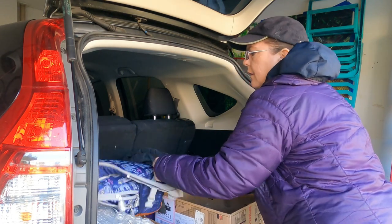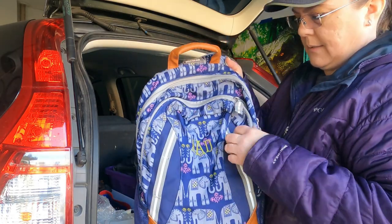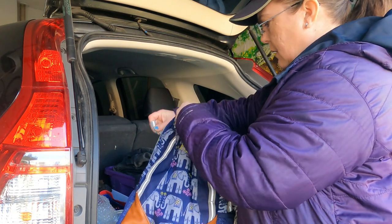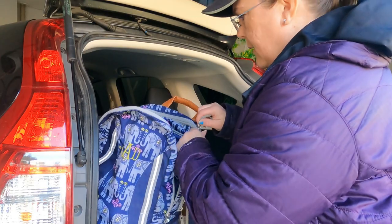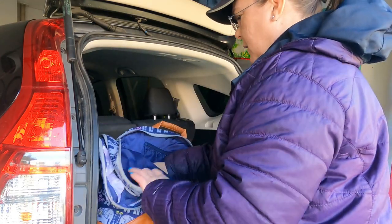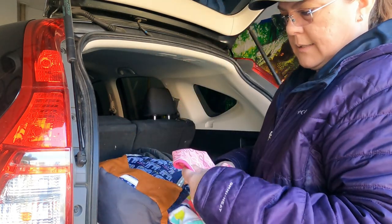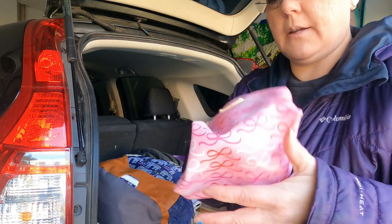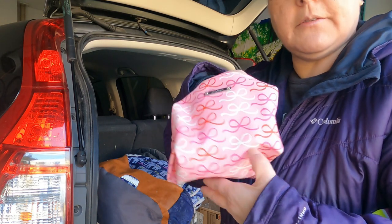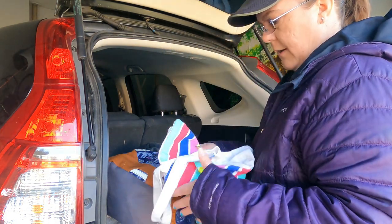Nice, well made backpack but it has initials on it, so that might not be so good. It's Garnet Hill Kids — I could list it but I don't know if some kid wants a backpack with someone else's initials on it. Looks like inside we have a bunch of little kid stuff. This is a Stella & Dot poof — I'll definitely resell that. Stella & Dot has great resale value.